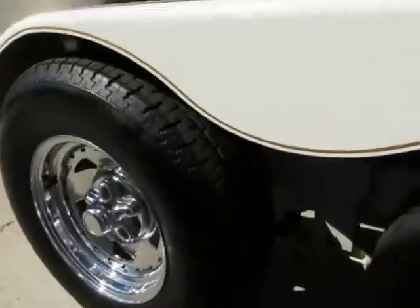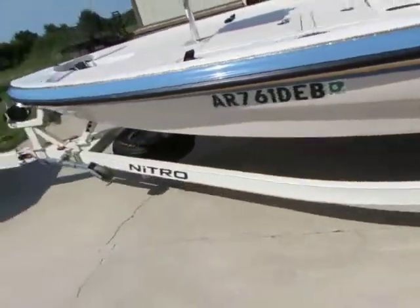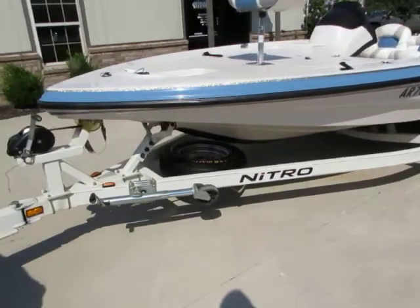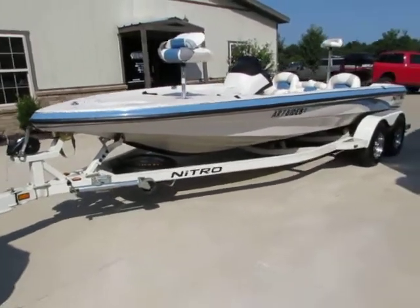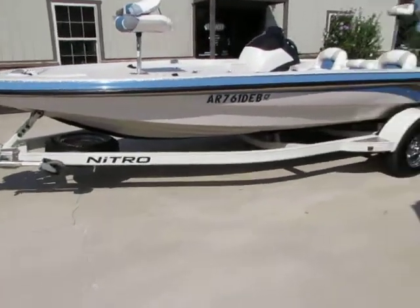The trailer's got good tread on the tires. This will include all three titles — boat, motor, trailer — and they are all clean and clear, ready to go.